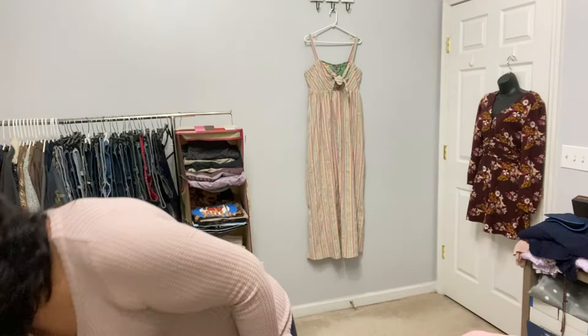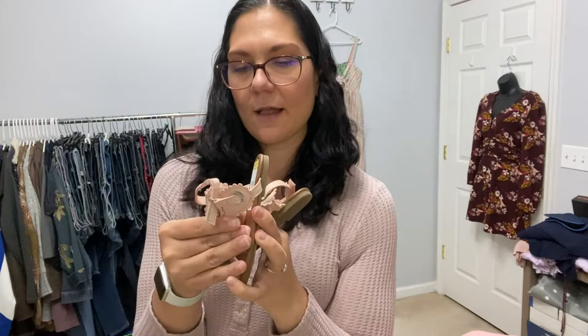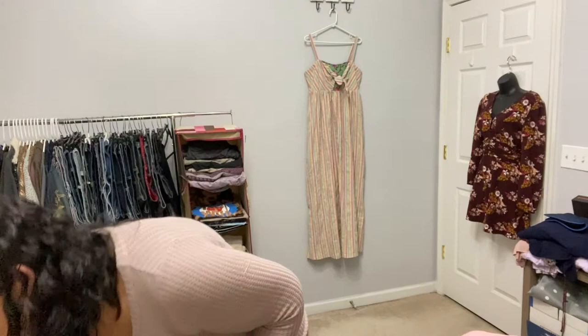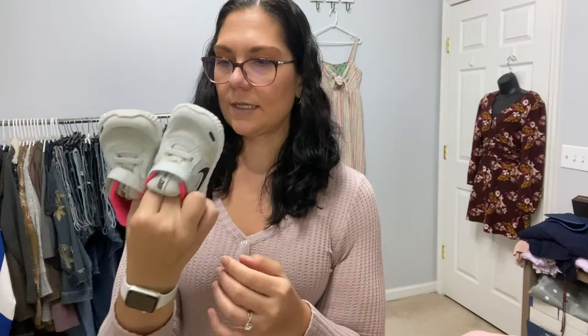I got these tiny little Michael Kors baby sandals, size 8 — they're adorable. For three dollars I figured that would be a quick flip. Definitely in season — people are looking for those right now. Another pair of baby shoes — these are baby Nikes, size 5C. Relatively unworn and a little bit dirty, but I should be able to clean these up very easily.